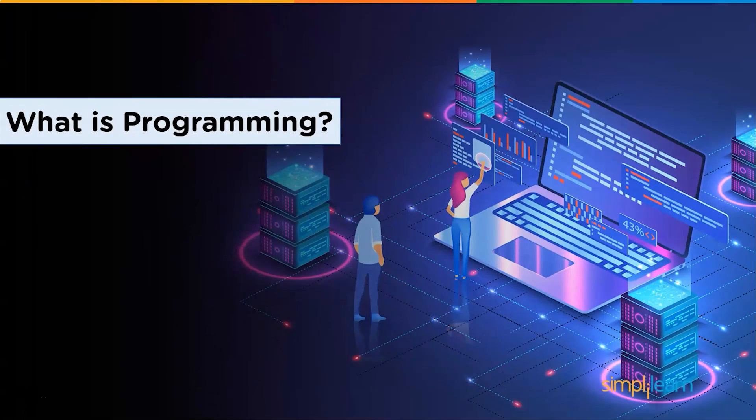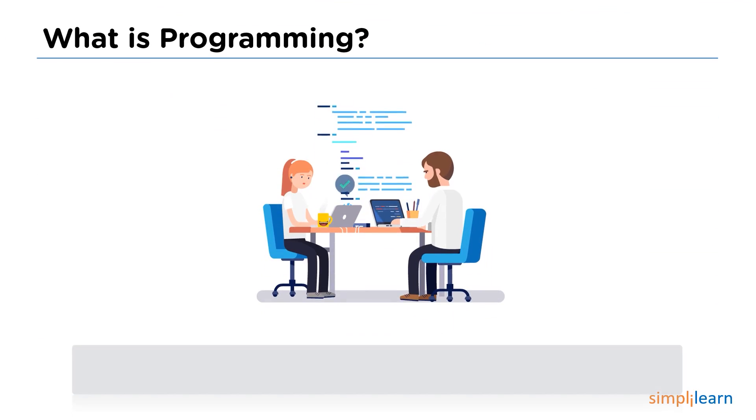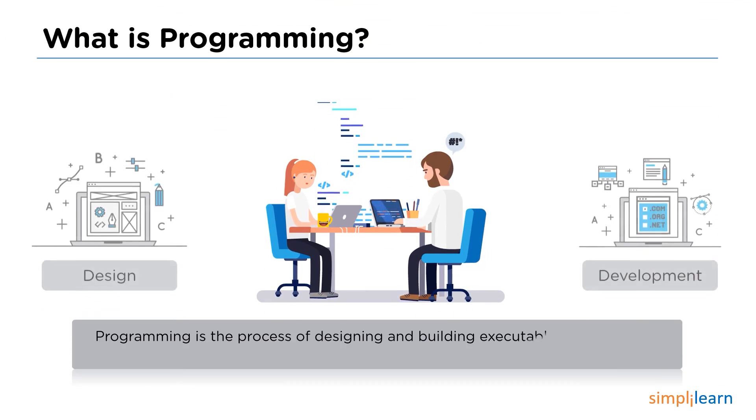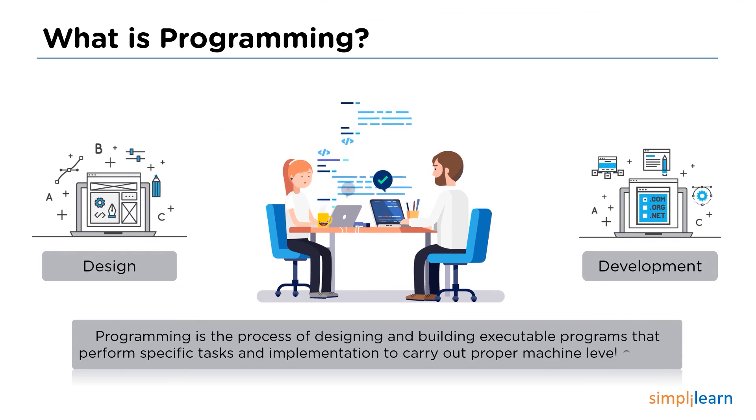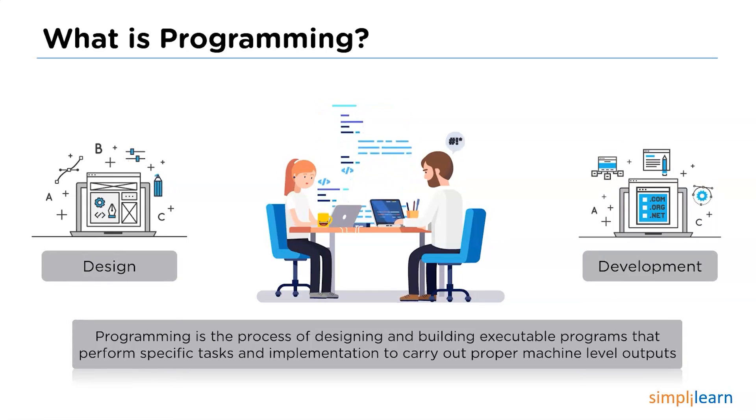Moving forward, let us understand what exactly programming means. Programming is a process of designing and building executable programs to work on specific tasks that involve analysis, generation, and implementation of algorithms. Many applications and development projects involve and use programming.